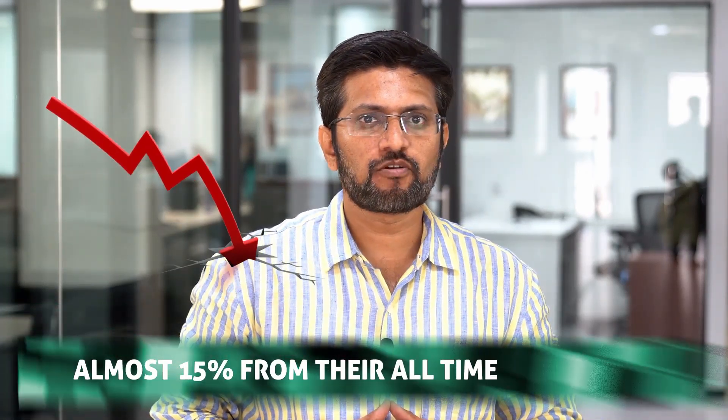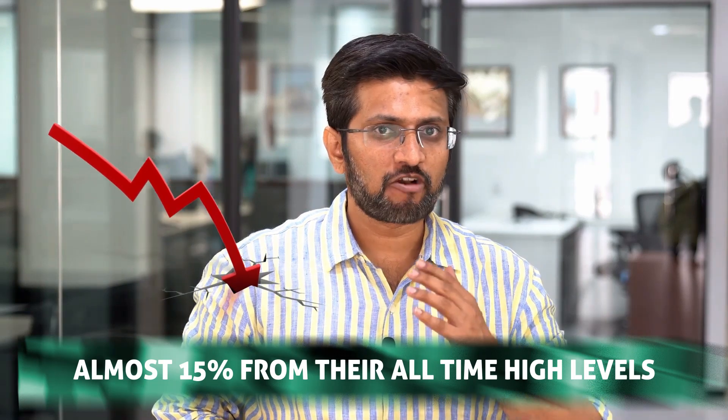Hi everyone, welcome to Shreed Khan Education. Markets have fallen almost 15% from their all-time high levels and there are many stocks which are looking attractive from a reward-to-risk perspective. In this video, we will bring you three such stocks to consider from a short to medium-term perspective.